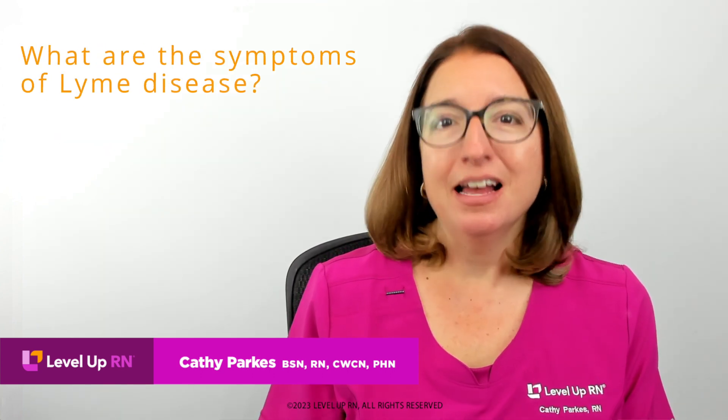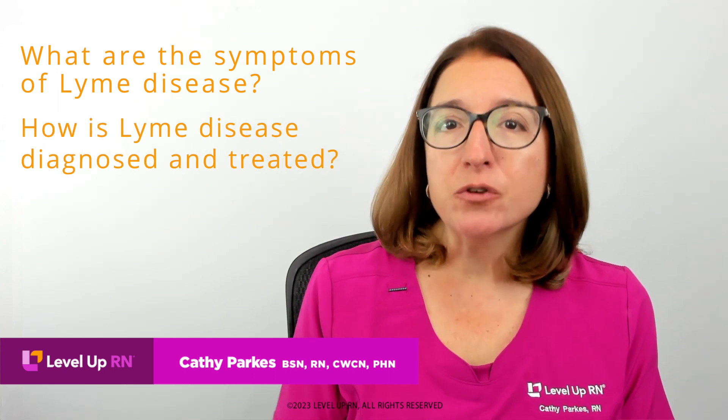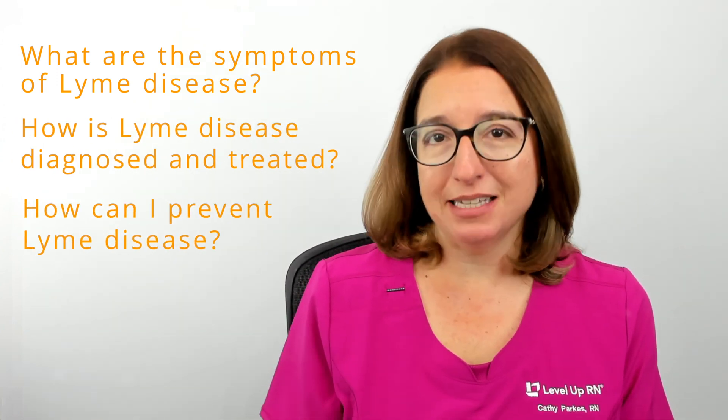Hi, I'm Kathy with Level Up RN. In this episode of Ask a Nurse, I'll be answering your questions about Lyme disease, such as: what are the symptoms of Lyme disease? How is Lyme disease diagnosed and treated? And how can I prevent Lyme disease?